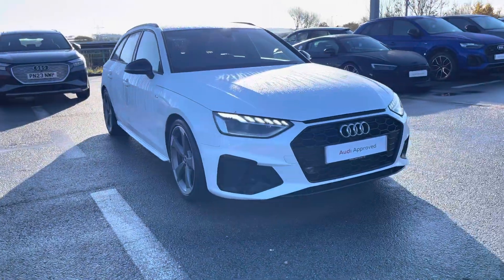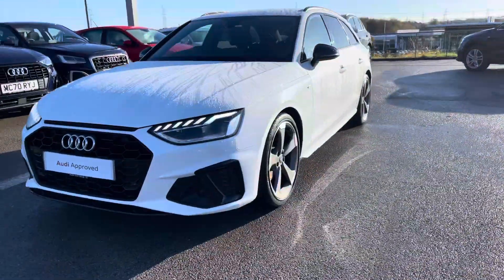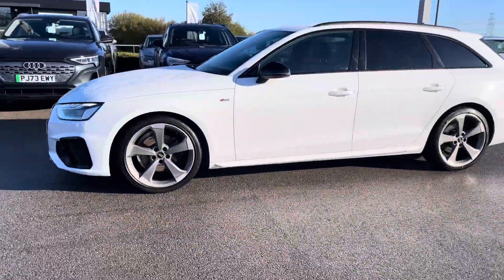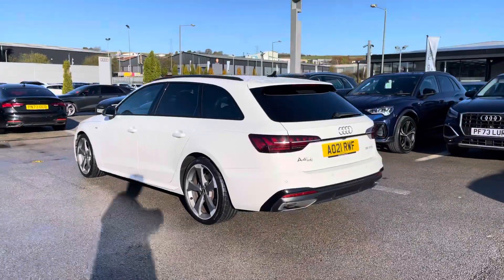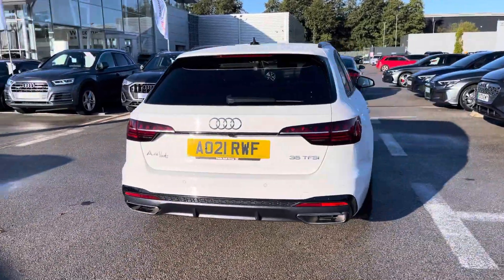Hi, I'm Will at Blackburn Audi, and I'm delighted to be showing you around this approved used Audi. Here we have this stunning Audi A4 Avant Black Edition. It sports the 35 TFSI petrol engine that produces 150 PS, and combining that with its S-tronic automatic gearbox, you get a 0-60 time of just 9.2 seconds.